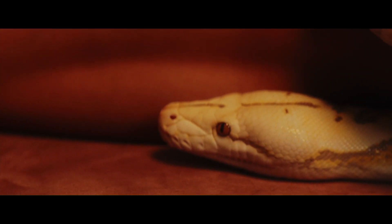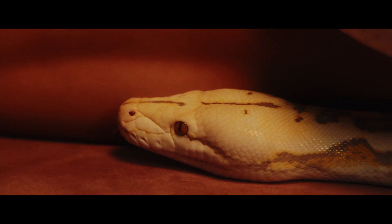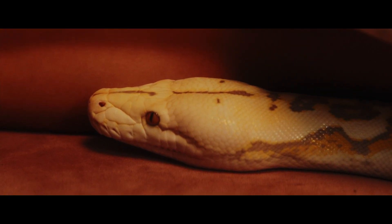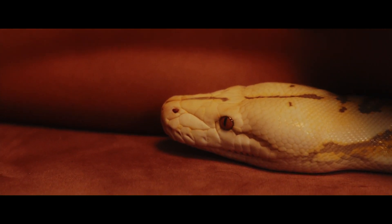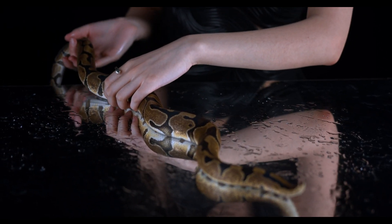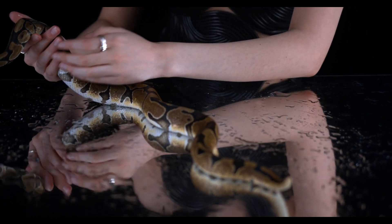Cultural significance: in some parts of India, these snakes are considered sacred and are associated with local myths and religious beliefs. Indian pythons play an important role in their ecosystems by helping to control populations of various prey species. While they are not venomous, they are powerful and capable predators.